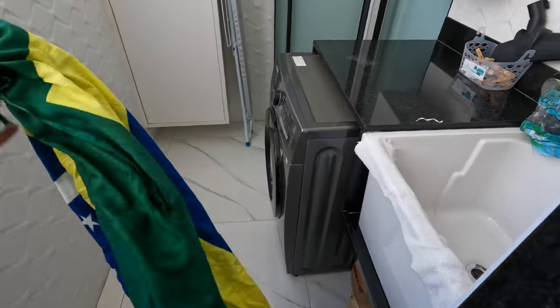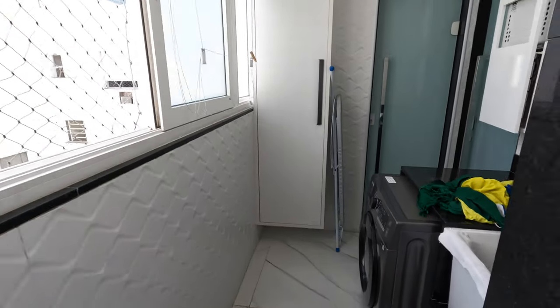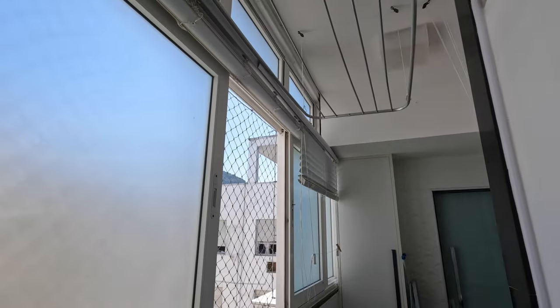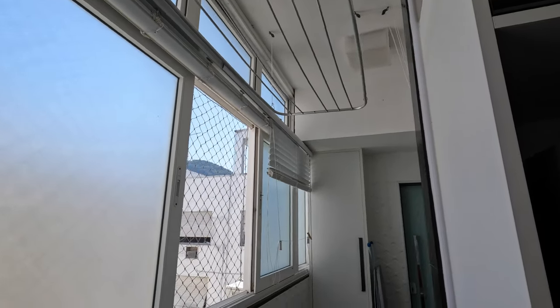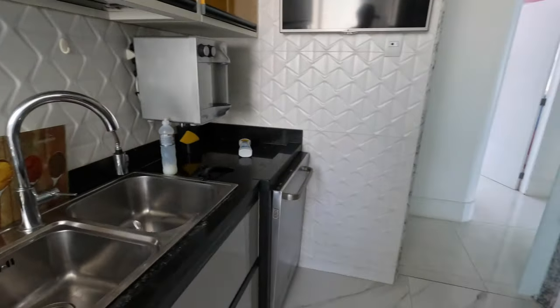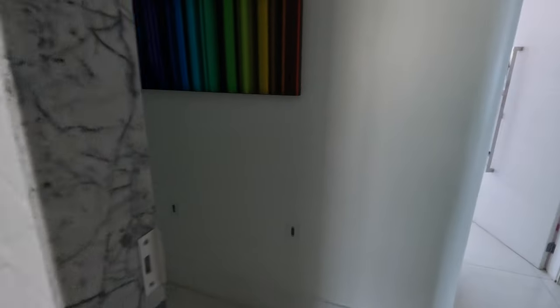They got a washer, no dryer. But what they do have right here is a drying rack that you can actually extend down, and you can hang your clothes — that's been working good for us. So full kitchen. Sand everywhere of course — that just happens out here.